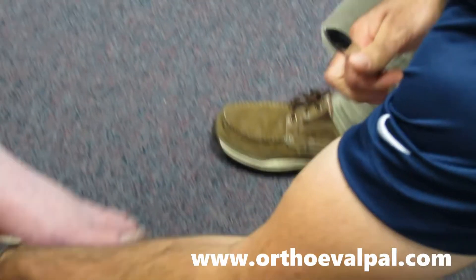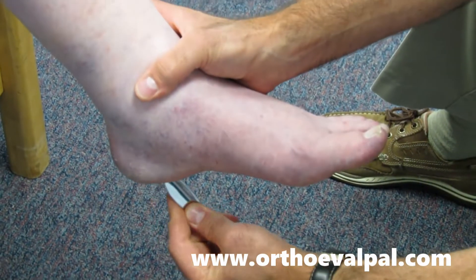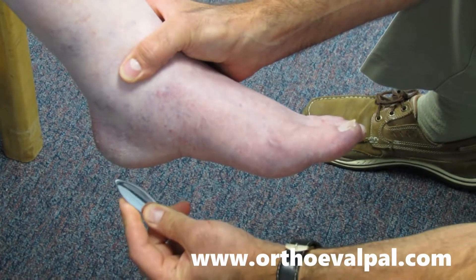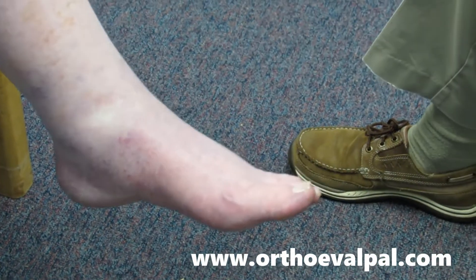And then we're going to do a Babinski test. Watch the big toe — notice how it is up going — that's a positive Babinski sign.